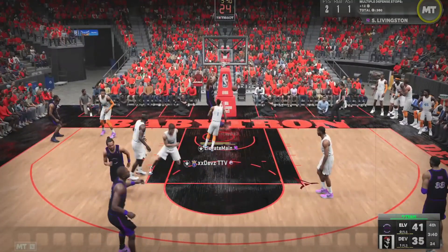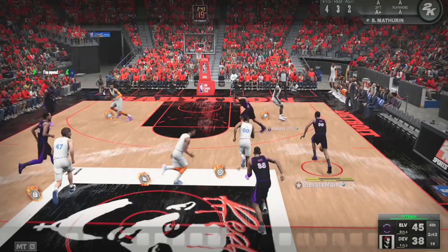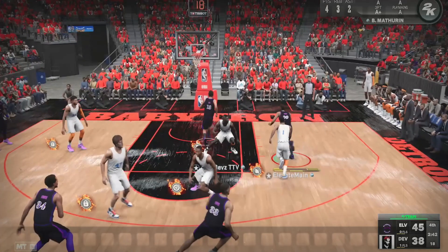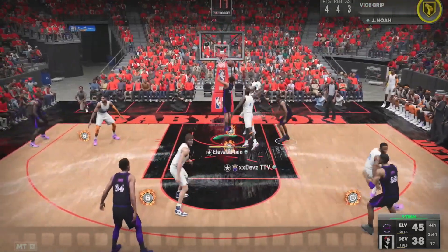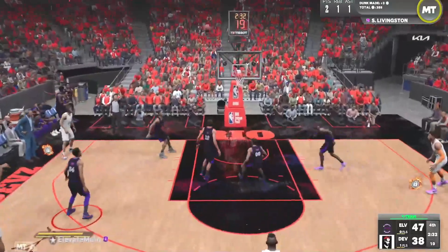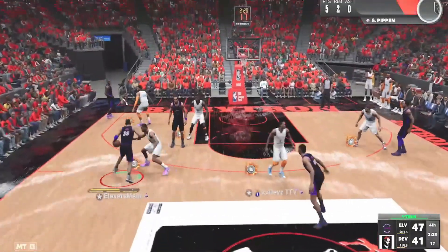Noah is cutting to the basket; we have essentially a two-on-one with Shawn Kemp, and Giannis is a possible help defender. If I make that pass early, it's probably a steal going the other way. Instead, I force the defender to commit, get behind him, and then finally make the pass to Joakim Noah for the dunk. Patience there — not being frazzled and not making the pass too early — got me a bucket instead of continuing his momentum.